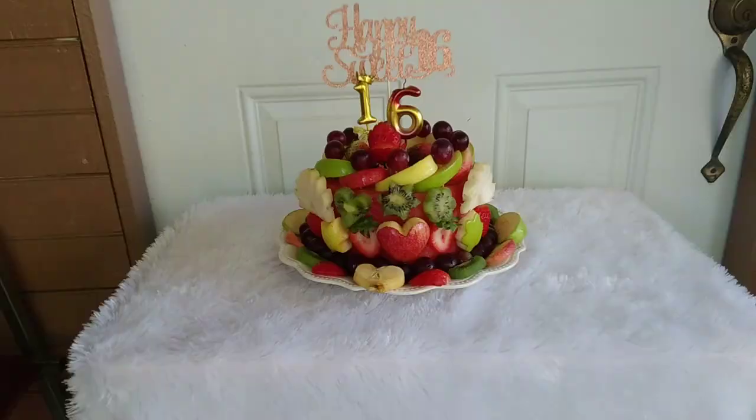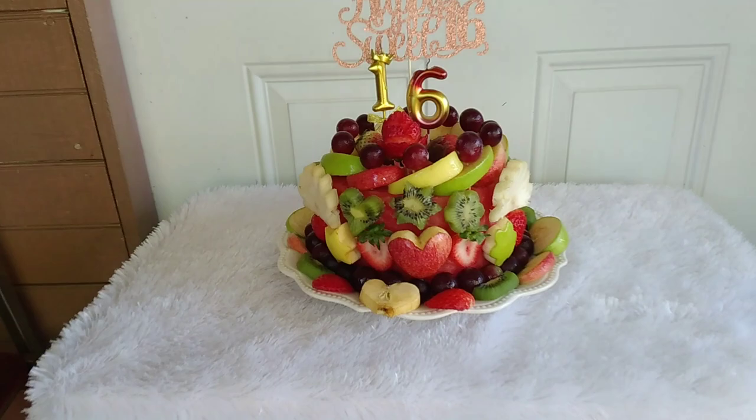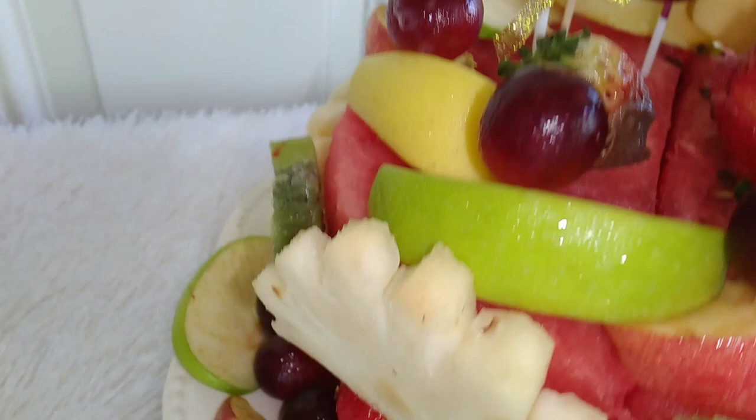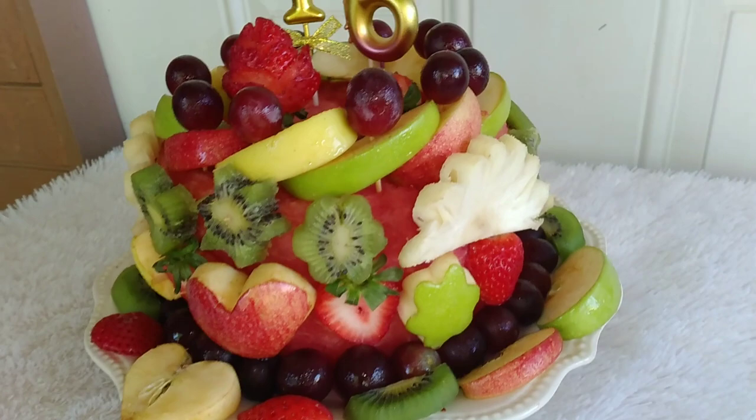This is the final look of our Watermelon Sweet Sixteen Birthday Cake. She's not a fan of the whole icing, so I added chocolate to the strawberry. What better way to do it than a healthy cake? This is very healthy and sweet, y'all, and that's her favorite fruits.